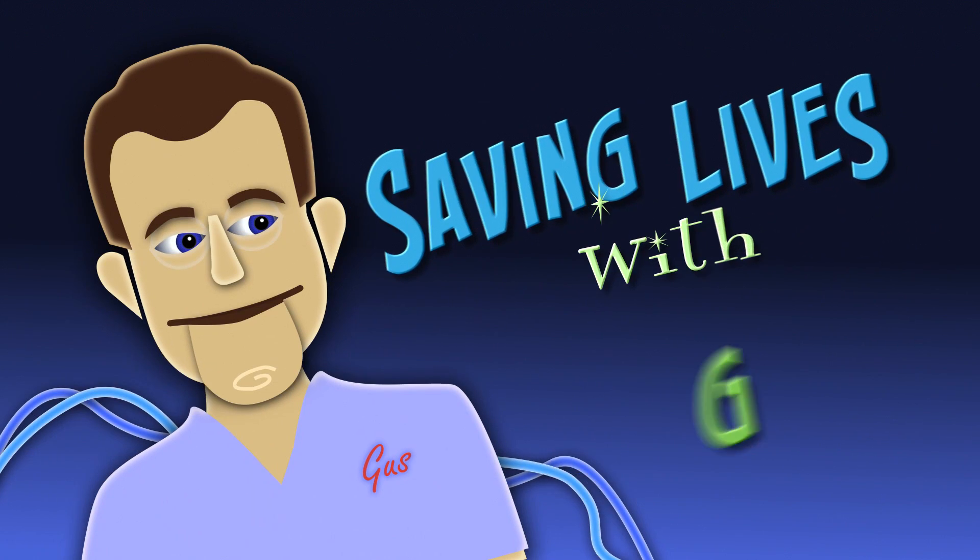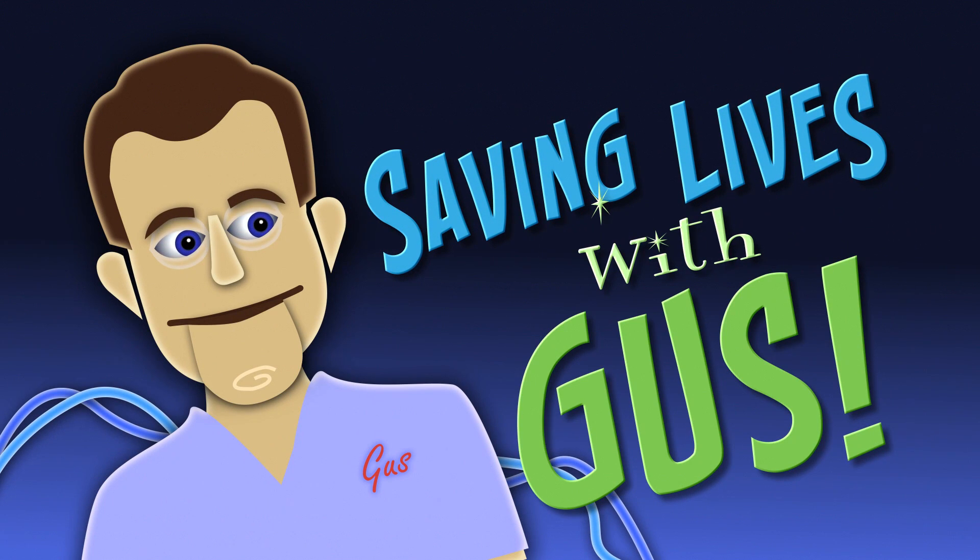Welcome to Saving Lives with Gus, and your host Dr. Raj Ruparel. Hello. We're here at Mayo Simulation Center, standing outside one of the mock operating rooms where surgeons and surgical staff can practice their skills.